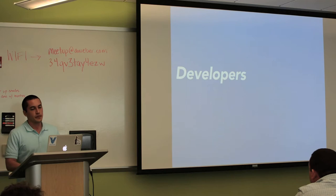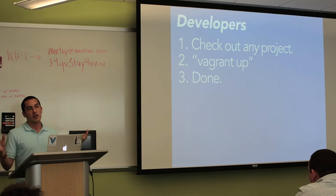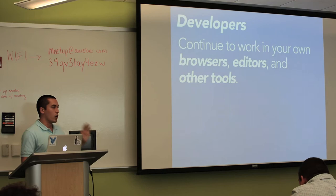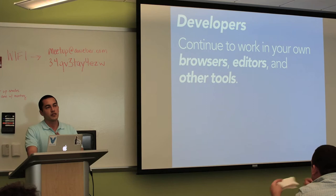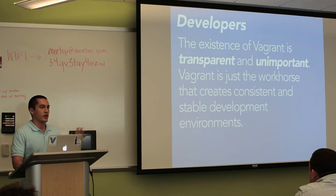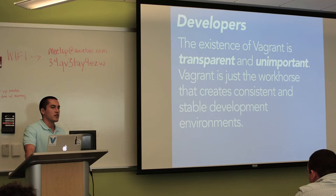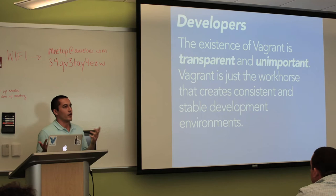There are two sides to Vagrant usage: the dev side and the ops side. From the dev side, the idea is you check out any project in your organization, you run Vagrant up, wait a little bit, and you have a fully running dev environment. Developers continue to work in their own browsers and editors — as many tools as possible should remain on their own machine. The existence of Vagrant is mostly unimportant to them. For example, Yammer has close to 300 developers, and most of them don't even know that when they hit their 'new development environment' button, it's actually just running Vagrant.